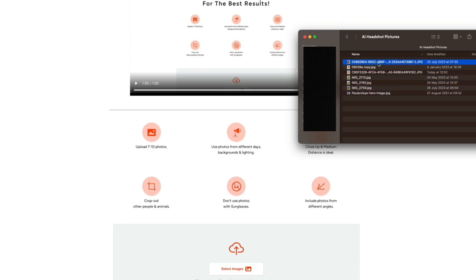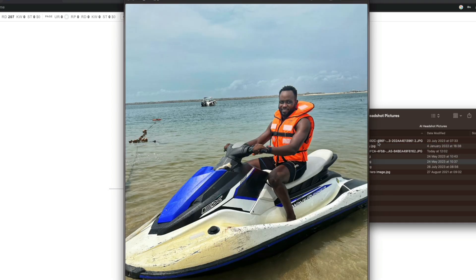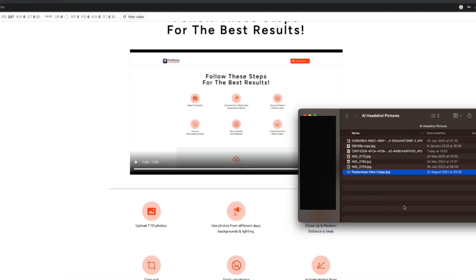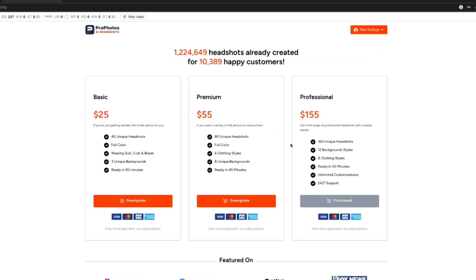I have about seven pictures — a mix of medium shots and close shots. I was at a gym, went jet skiing, was in my studio. Some of these are older pictures from 2021. Let me show my plans page — I'm on the professional package at $155, with the 24-hour support included. It's purchased, so now I just need to go back and upload the pictures.